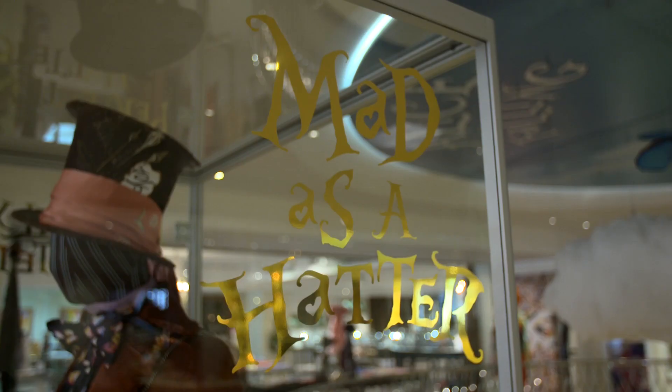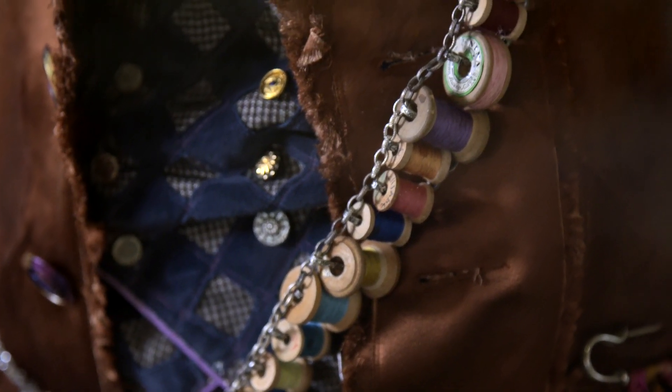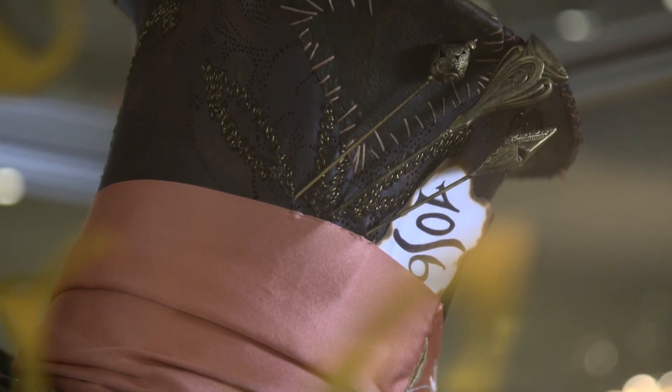This is the classic Hatter costume. His bandolier that he wears is made of thread bobbins, as a Hatter would have. And with Hatter's hat, you get to see the detail up close of the beautiful peacock feathers.